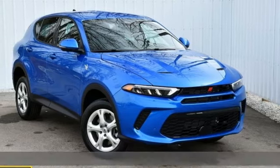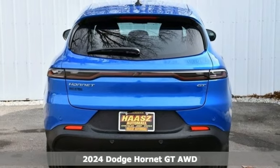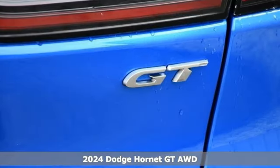Here's a new 2024 Dodge Hornet. Muscle electrified, so you can fly. It comes with great features you love.